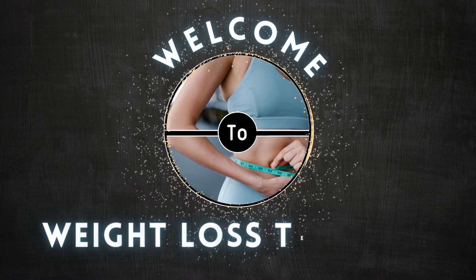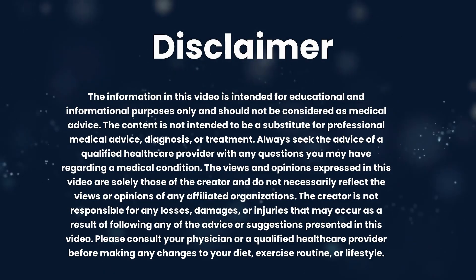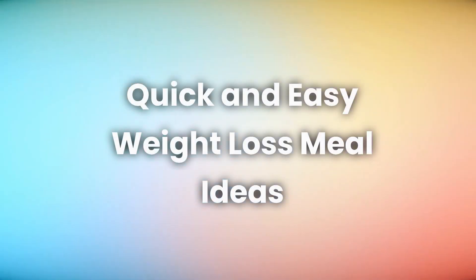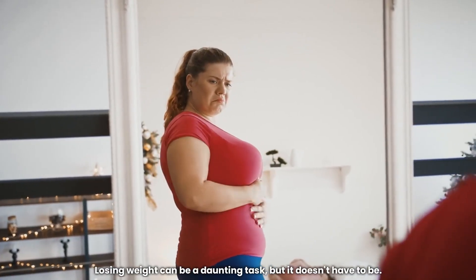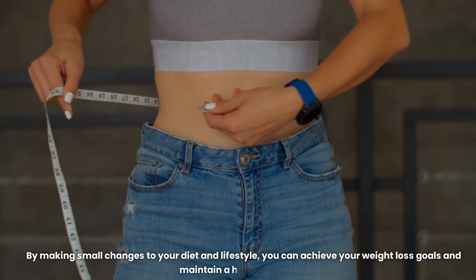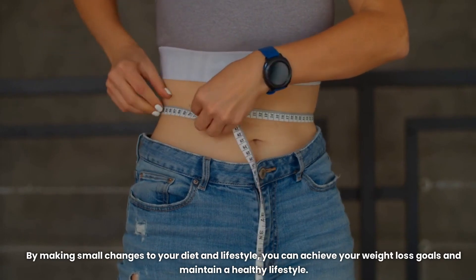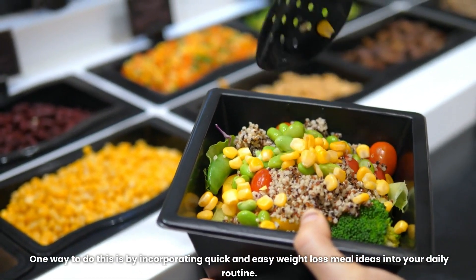Hello and welcome to Weight Loss Teachers. Today, we're going to talk about quick and easy weight loss meal ideas. Losing weight can be a daunting task, but it doesn't have to be. By making small changes to your diet and lifestyle, you can achieve your weight loss goals and maintain a healthy lifestyle. One way to do this is by incorporating quick and easy weight loss meal ideas into your daily routine.